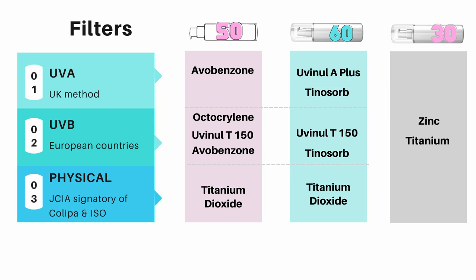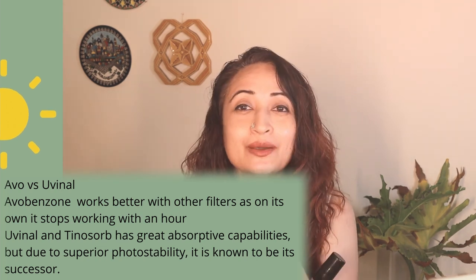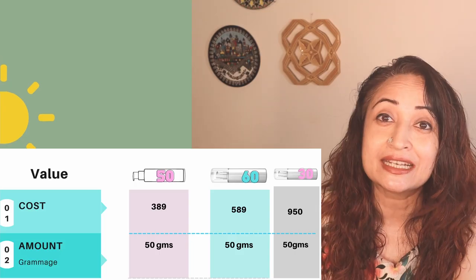Now things get interesting because we're talking about filters — the most important thing in sunscreen. The sunscreens from The Minimalist are a combination of mineral and chemical filters, which are very safe and very good at keeping UVB and UVA out of your skin. The one from The Ordinary has zinc and titanium — physical filters — which are great for people with very sensitive skin. In terms of cost, at 950 rupees compared to The Minimalist at 389 and 650, it is a bit steep even though you're getting the same amount of sunscreen.